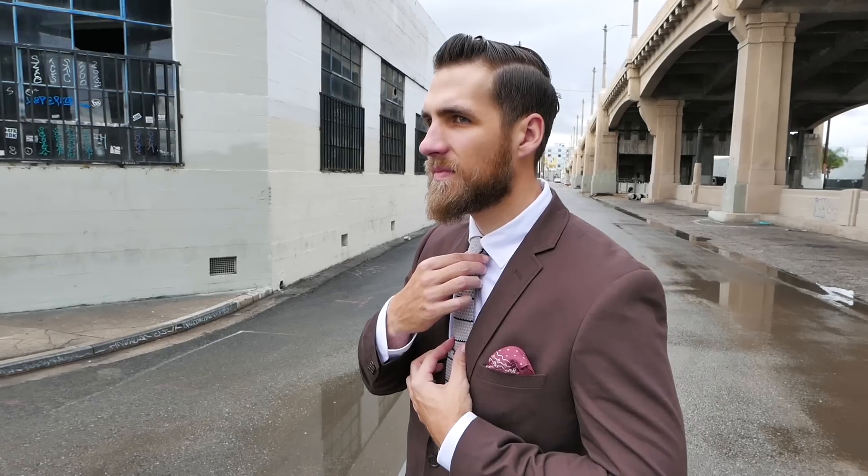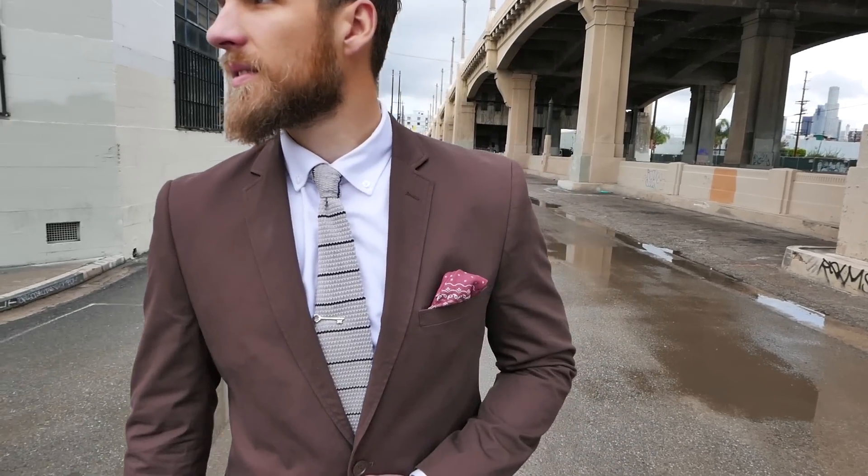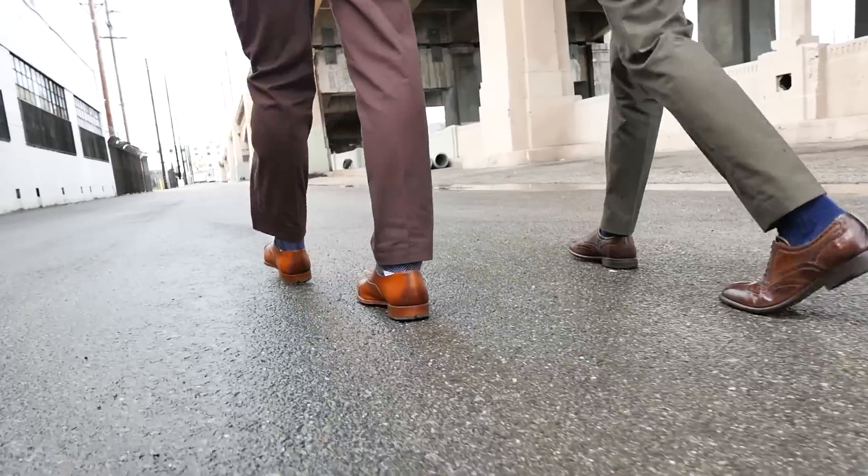I did a more casual look up top — a button-down oxford with a knit tie — and then paired it with some semi-brogue oxfords on the bottom.